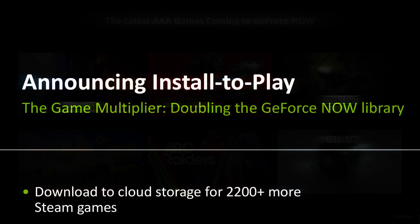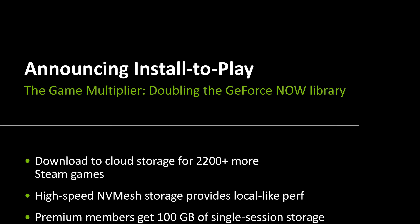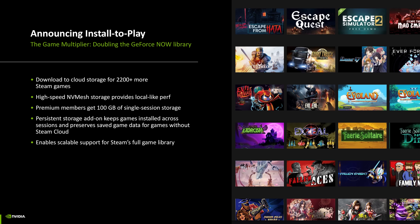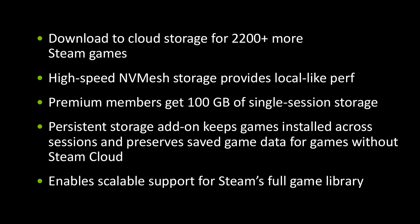A brand new feature called Install to Play is coming, which will allow members to install games from Steam that are not currently in the GeForce Now library, giving access to more of their PC collection. Paid members will get 100 gigabytes of high-speed NVMe storage per session to install their game for free. There is also a persistent storage add-on option to keep downloaded games and saves.